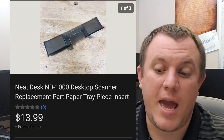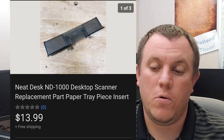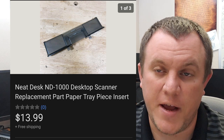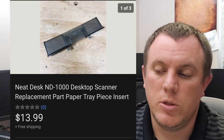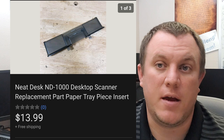Here's a Neat Desk desktop scanner — this is just a replacement tray. We've sold a couple of these. I buy the Neat Desk scanners; if they work and have the power cord and everything, you can sell them for around $70-$75 shipped. This one did not work, so I pulled the power cord and I'm holding onto that in case I find another unit. I sold the tray for $14 — ships out first class for about $3. Definitely worth your time. If you get a broken unit, you can at least make a few bucks on it.